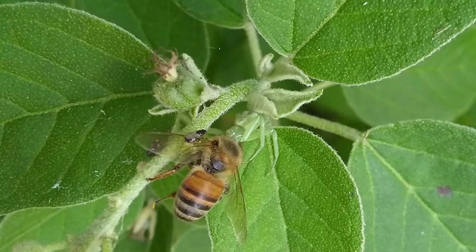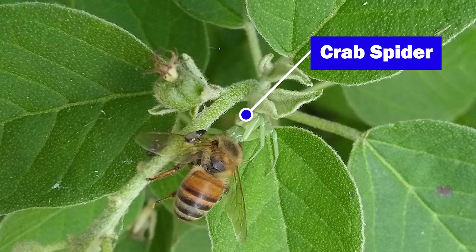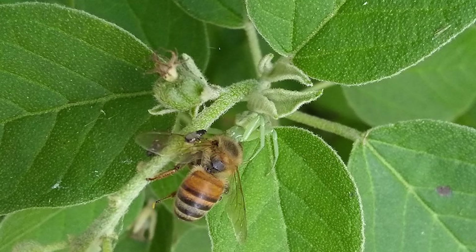Even though most spiders use webs to hunt, there are other spiders that rely on their camouflage, like this crab spider. This spider stays hidden until it sees its prey and quietly gets closer to ambush it.